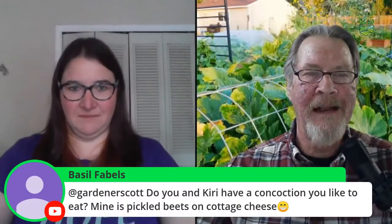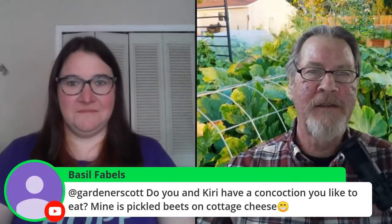We have a question from Basil Fables — do you have a concoction, like pickled beets and cottage cheese? I've never tried pickled beets and cottage cheese before. What I like to do with my fermented pickles is take tuna and mix the pickles in big chunks with the tuna — heavy on the fermented pickles. That's kind of a similar idea.